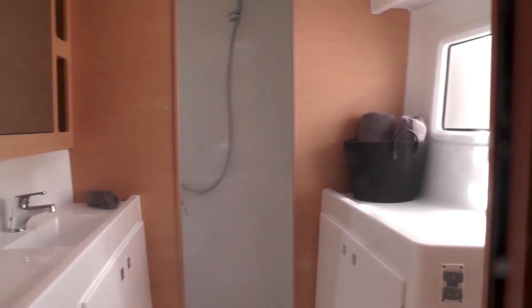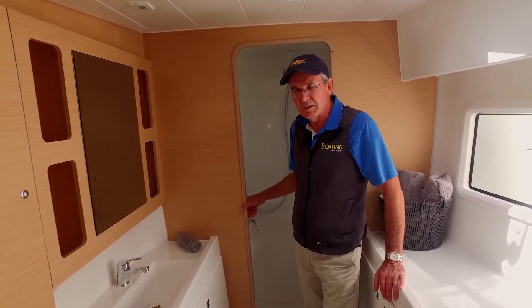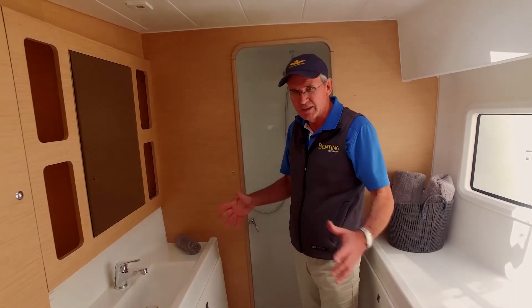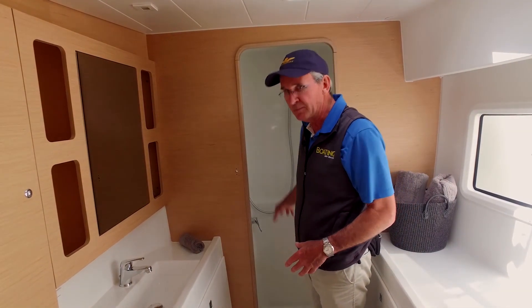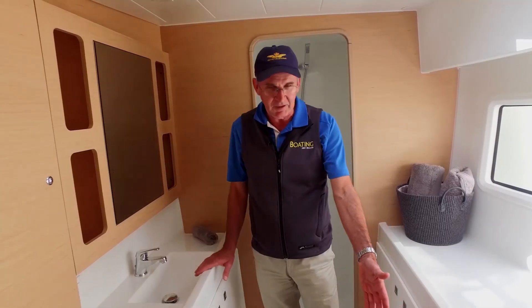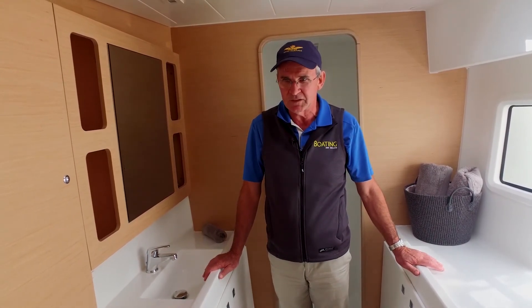This is the bathroom on the starboard side — the master suite bathroom. Unusually, given the space available, they've managed to create a completely separate shower, a vanity, and an electric toilet. Again, more space than you'd typically find on a 42-foot vessel.